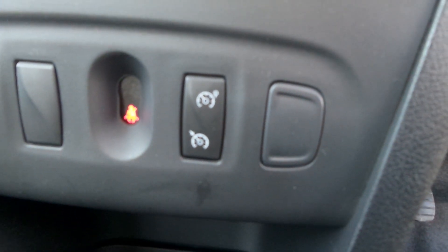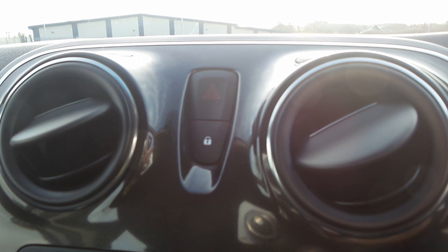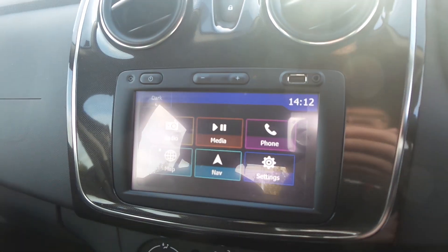Air conditioning, cruise control with speed limiter controlled from the buttons on the steering wheel, and you also get auto stop-start which you can turn off if you wish. Hazard lights and central locking commands are just above the audio system.